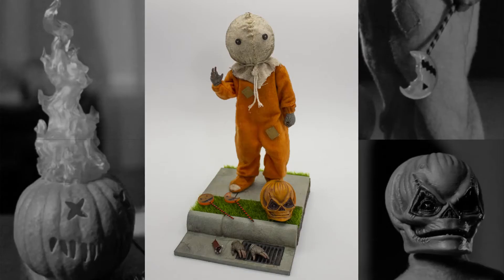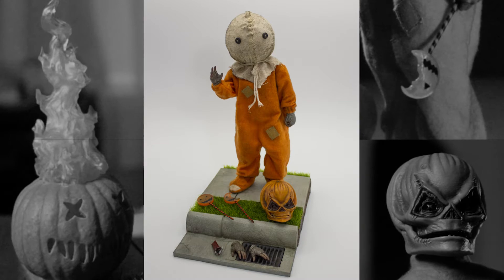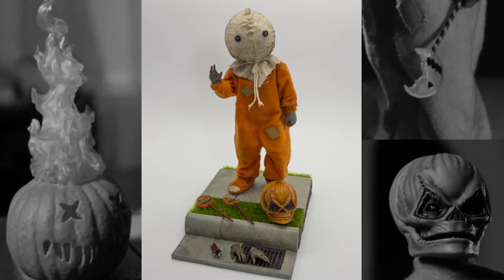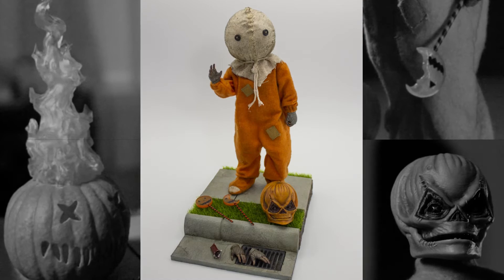But Michael Myers isn't the only one getting the 1/6 scale treatment. During the stream, it was also announced that Sam from Trick or Treat will be getting a 1/6 scale figure in 2022. The figure will include a sidewalk base, masked and unmasked portraits, an additional set of hands, two lollipops, and a razor blade candy bar.